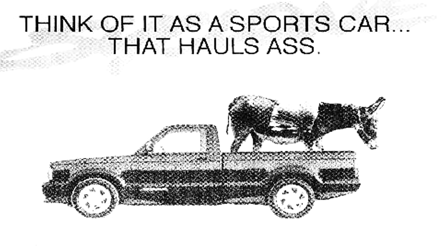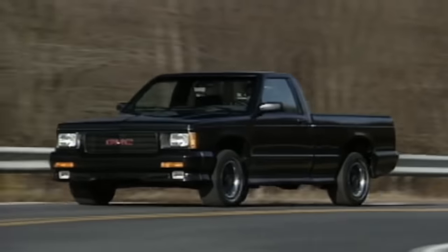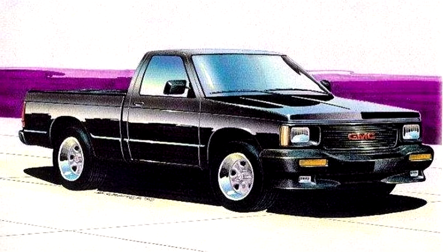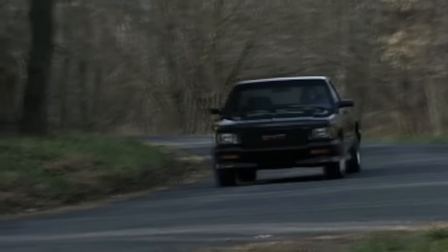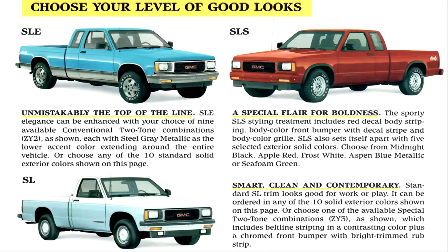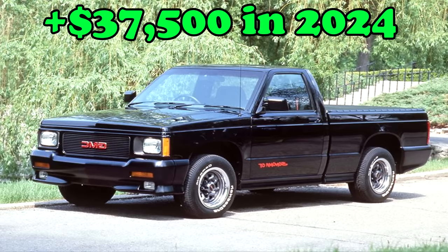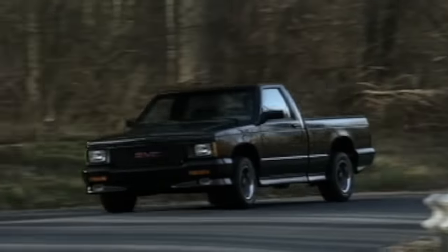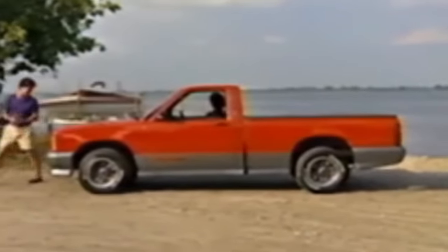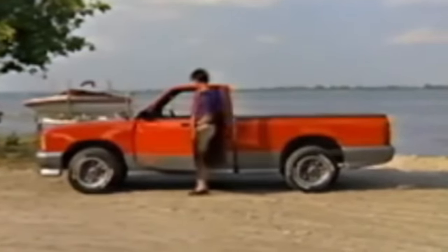We are all aware of the GMC Cyclone. Before the Cyclone, there was the Sonoma GT. These were only offered for the 1992 model year, and essentially this was a sport package. The GTs had the looks of a Cyclone but without the performance and that steep price tag. A base GMC Sonoma was around $13,300, the Sonoma GT started around $16,700, and the Cyclone was around $28,000 — thus they adopted the name 'Poor Man's Cyclone.'